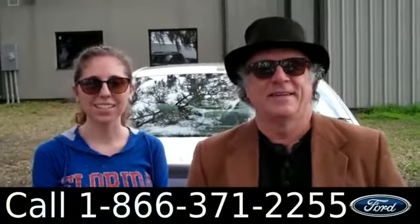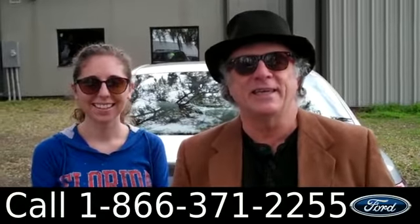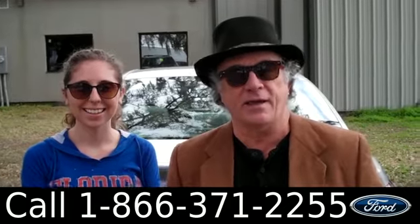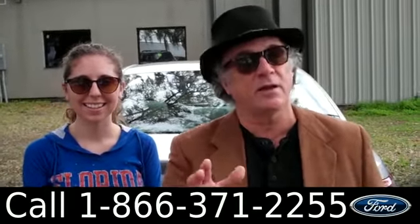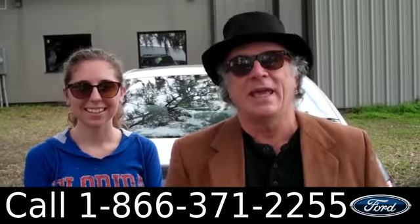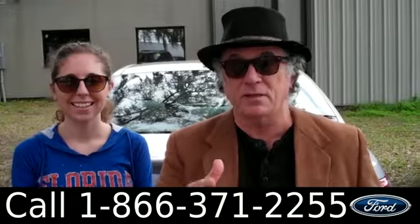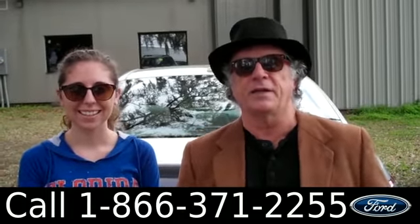Hey, this is Randy at Santa Fe Ford dot com in Alachua, Florida, right next to Gainesville — a really quick ride if you're coming from Lake City or Ocala. We're looking at a 2011 Toyota Camry. This one has a clean Carfax, it's a one owner, and has about 24,000 miles of bumper-to-bumper warranty. Don't go anywhere — Ashley has more info on this Camry right now.